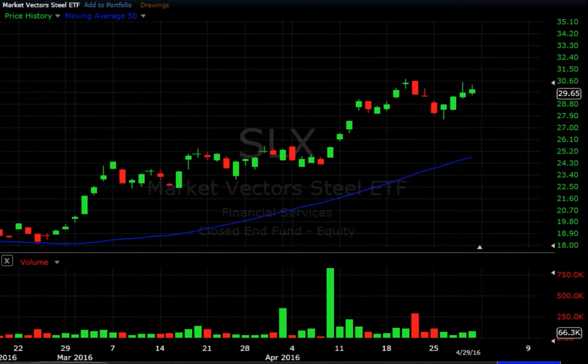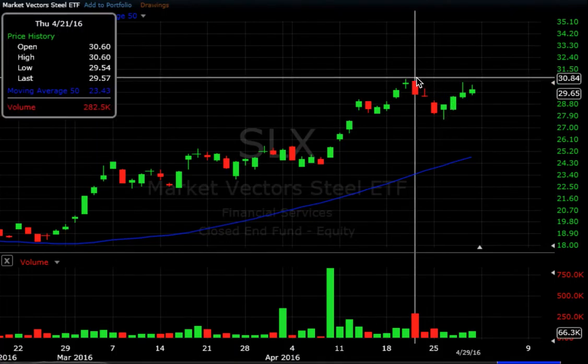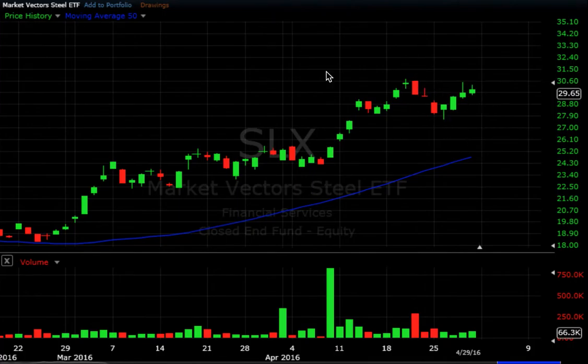Another sector we've been watching is the steel sector. Definitely holding up here — got a pullback, and then after Monday we had a reversal day on Tuesday and then it kind of moved up to new highs. Now we're going to see if we can actually take out this high or if we're going to get a sell-off and bring the steel sector back towards its 50-day as well.